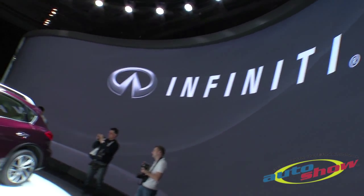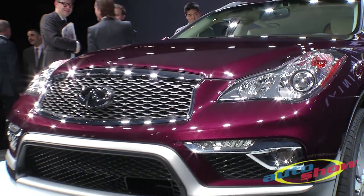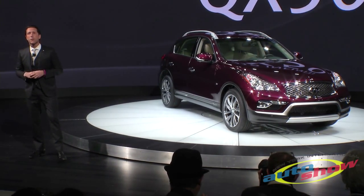Today, I'm pleased to present our new 2016 Infinity QX50. It's a little longer, it's more stylish, and it's better equipped. Let's take a closer look.